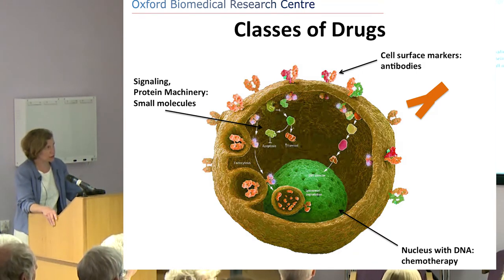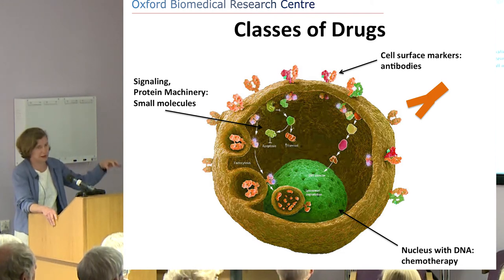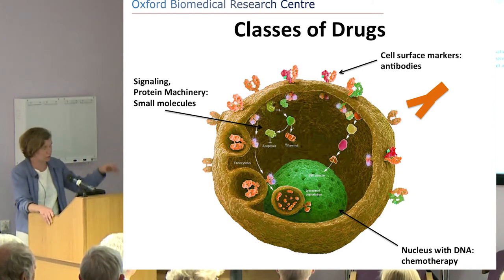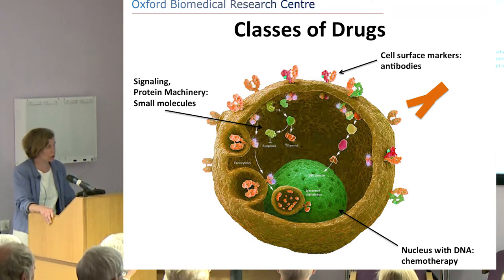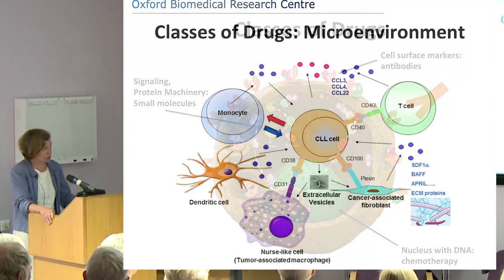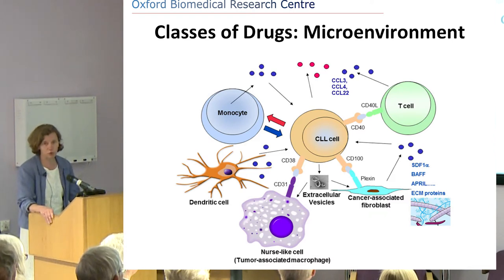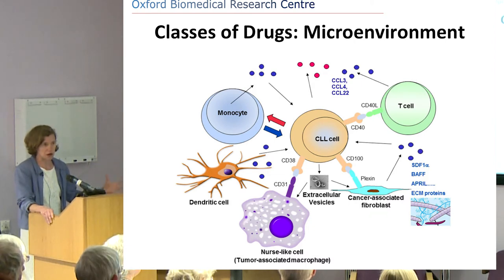There are also cell surface markers, which are often targeted by antibodies. They're there to receive different messages coming from the microenvironment to the cell. With new targeted treatments, we're trying to target all of these — different proteins, cell surface markers, and what's going on in the nucleus. We're also trying to target the microenvironment, and the immune system is an important part of that, trying to enhance certain immune reactions against the cancer cell.